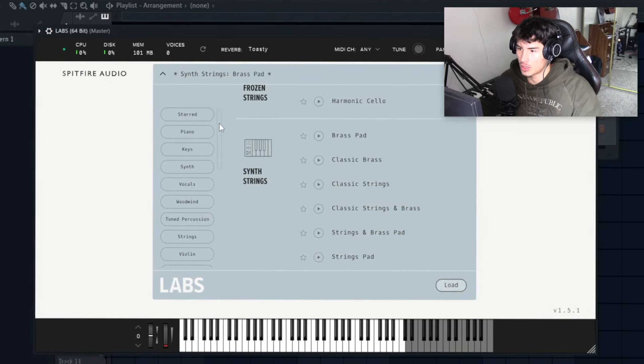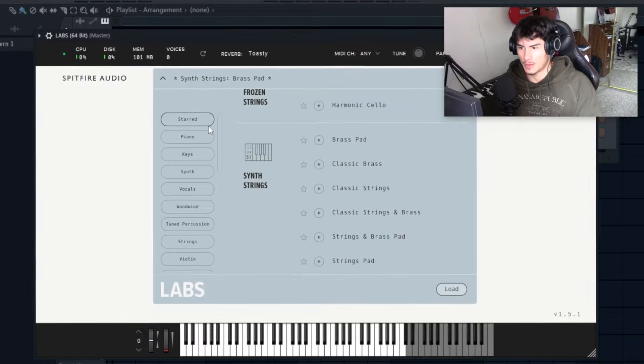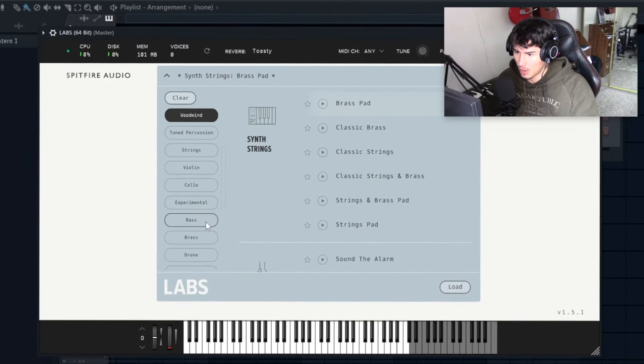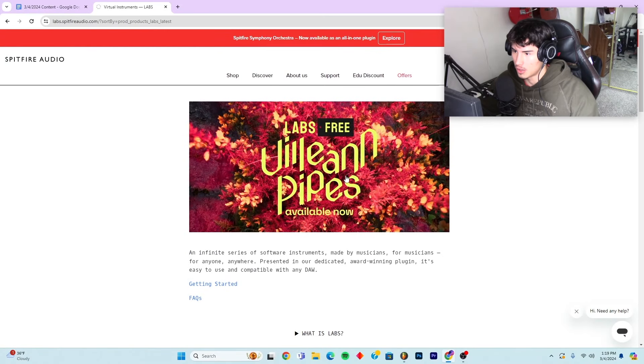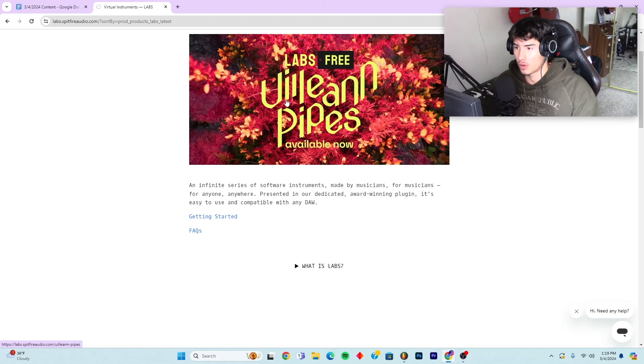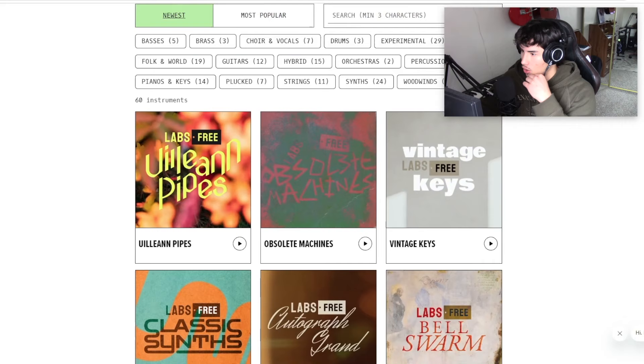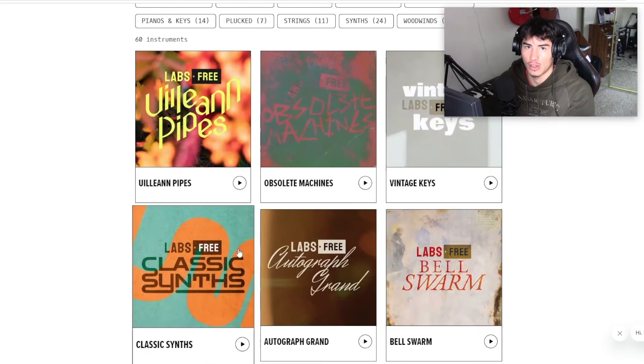It's very diverse too. They don't just have orchestral elements or synthetic stuff — they have pianos, synths, woodwinds, even some drums. All types of stuff to experiment with, all high quality sounds. If you go on their website you can see they update very frequently, and you can get things like pipes and more, all for free.